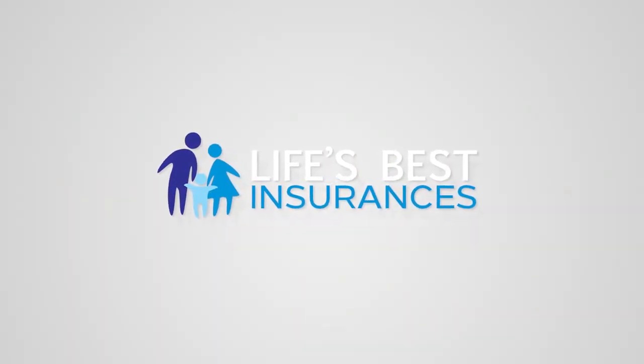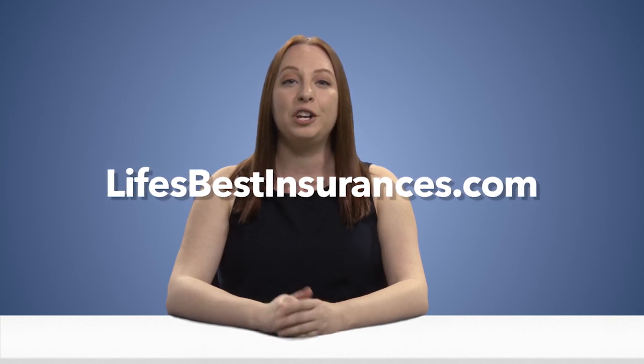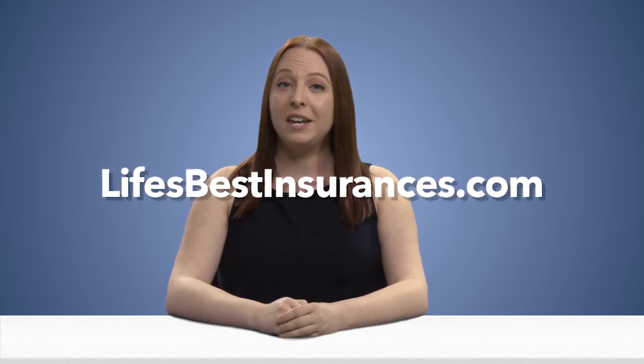Millennials to Millionaires is brought to you by Life's Best Insurances. Applying for life insurance is a lot easier than applying for a job. If you have dependents, student loan debt, or even a mortgage, hop over to lifesbestinsurances.com and get a commitment-free quote now. If you're healthy and fall in love with what you see, you can apply and get approved in less than 72 hours for a policy that will cost less than your daily avocado toast. Get a quote now in 45 seconds or less.